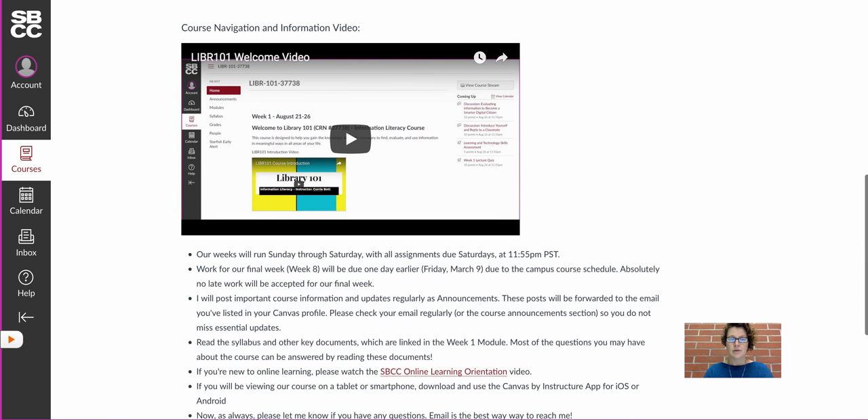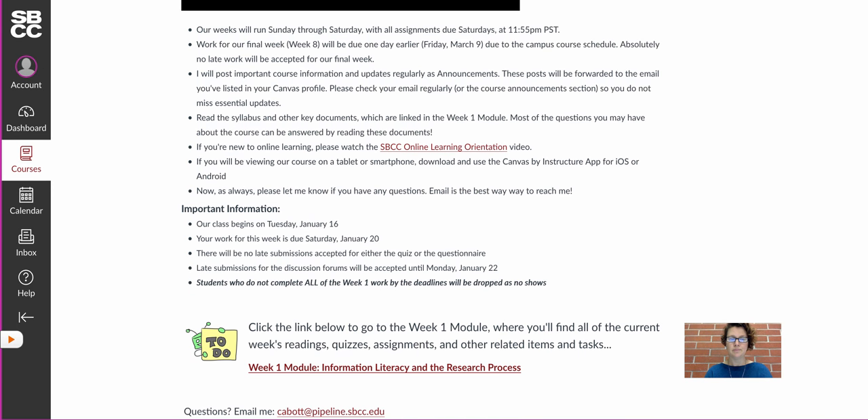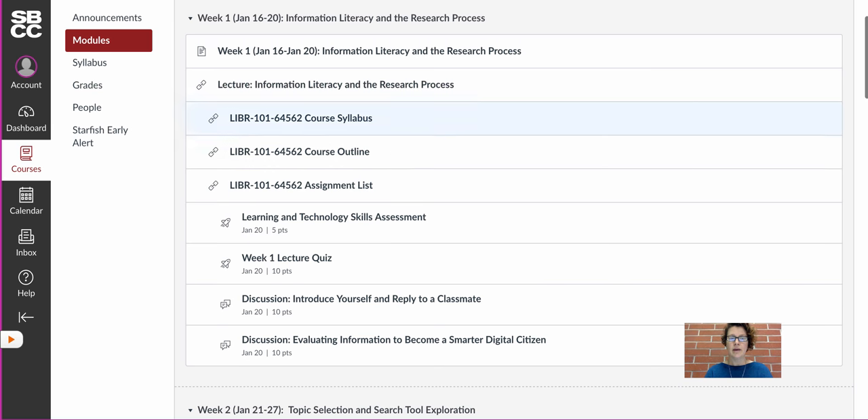Let's go ahead and go into our week one module. As I said, there is a lecture. I've also posted the course syllabus, the course outline, and the assignment list. These are handy documents as they contain all the information you need to be successful in this course. The number one reason students don't pass is because they don't turn in all of the work. It is a points-based class — you need 280 points out of 400 in order to pass. Each assignment, quiz, and discussion carries points, so be sure to turn everything in each week.